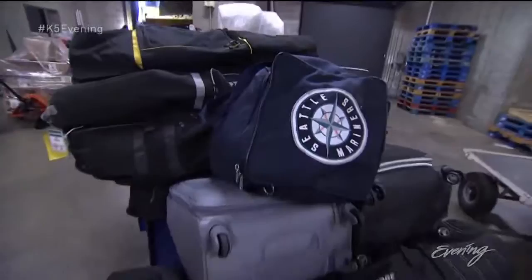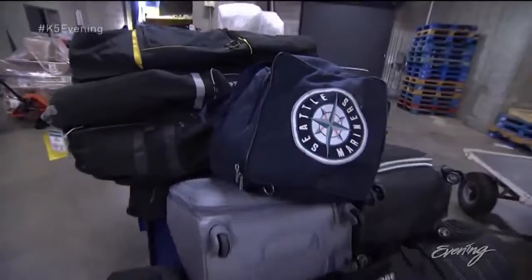Forget what you've heard about opening day — the real start of the Mariners' season is truck day. We've never had an issue where we had to say no. You just don't want to forget something.